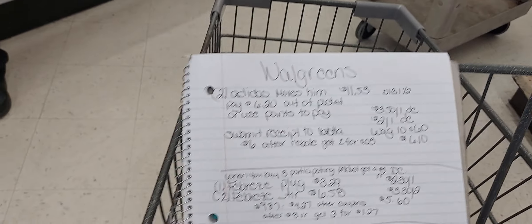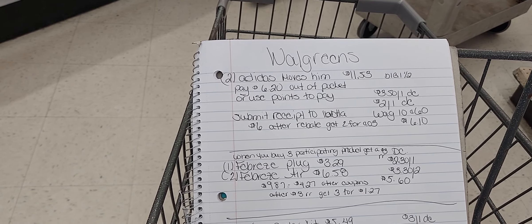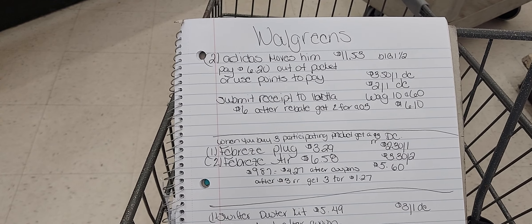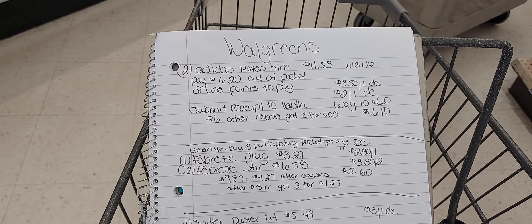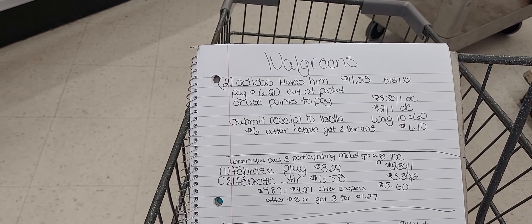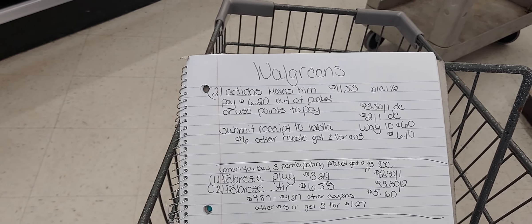The deal that I did online was the Adidas Move Him fragrance. They're on sale buy one get one half off, so with two of those it would be $11.53. We have a $3.50 off one digital coupon and a $2 off one digital coupon that apply, and I also used the promo code WAG10 and got 60 cents off. I will pay $6.03 out of pocket, but I will get $6 back from a rebate, making both of those fragrances just 3 cents.